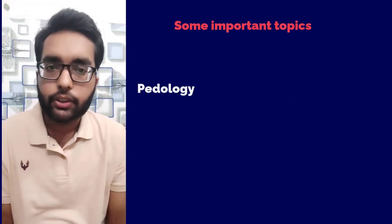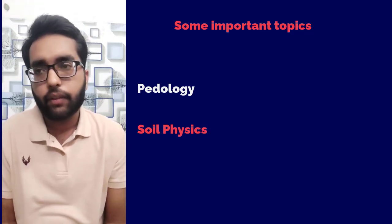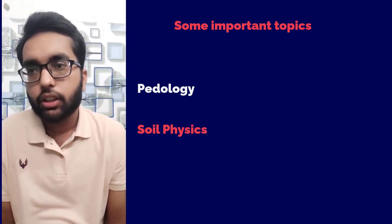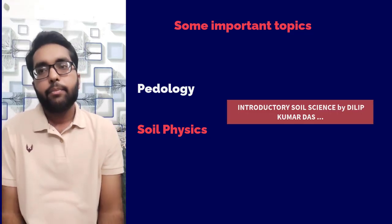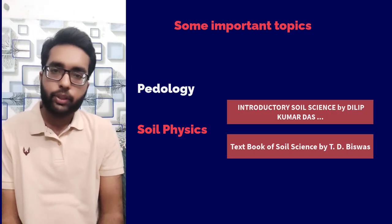For pedology and soil physics, I would recommend D.K. Das and the Textbook of Soil Science by T.D. Vishwas — these will be the best resources for these two topics.